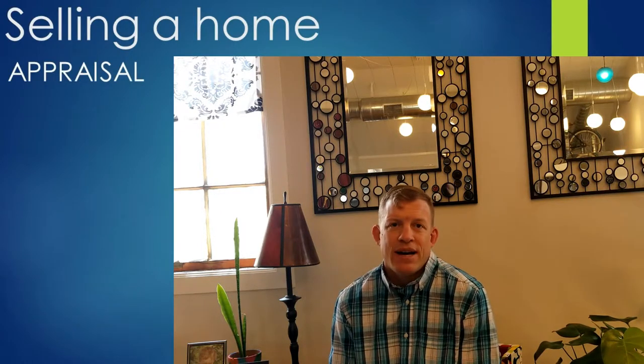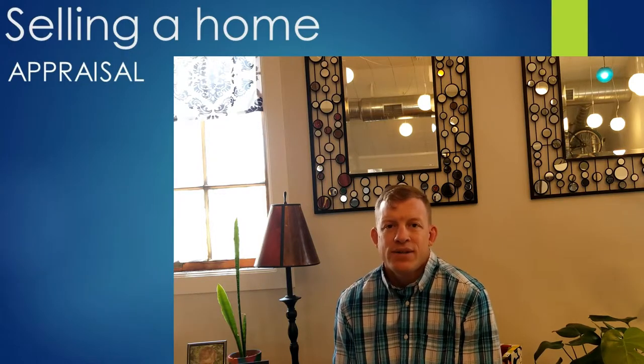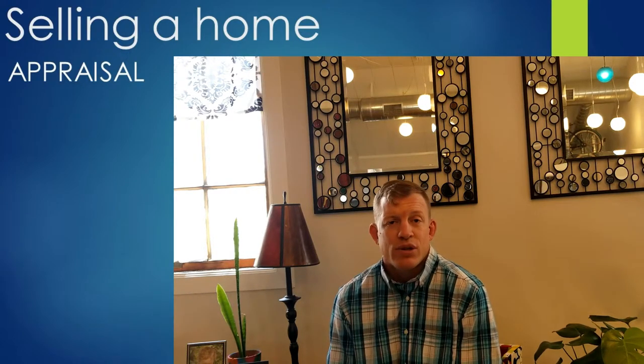Usually it is set up by the selling side agent. If I'm your agent, they'll call me, I'll contact you, and we'll set up a time for the appraisal. Generally you can be there. Appraisals at the property take about 20-30 minutes unless it's a really big house.